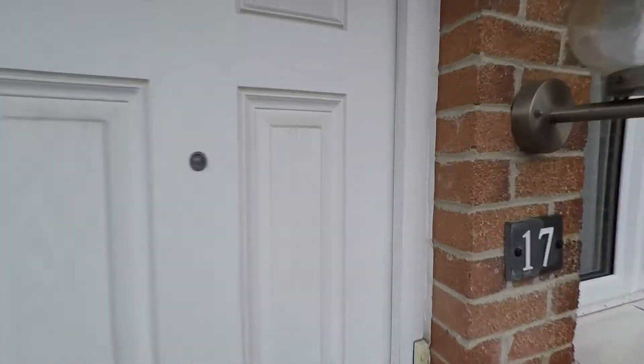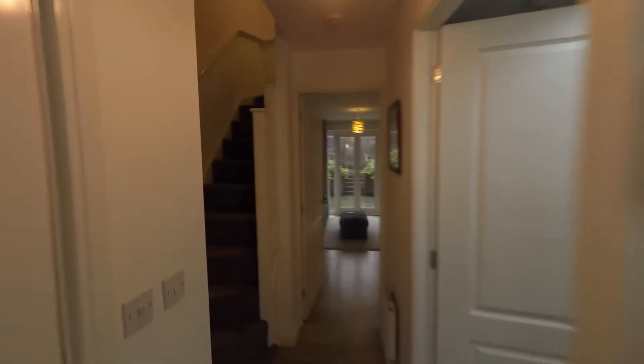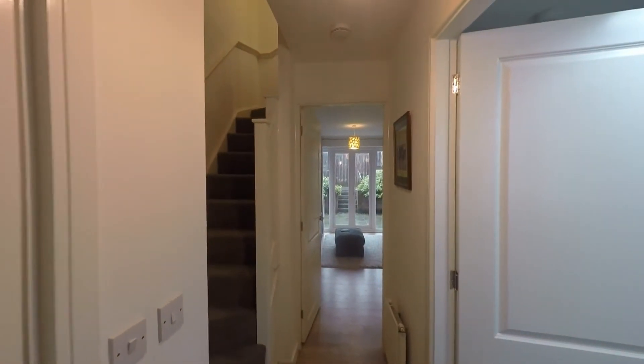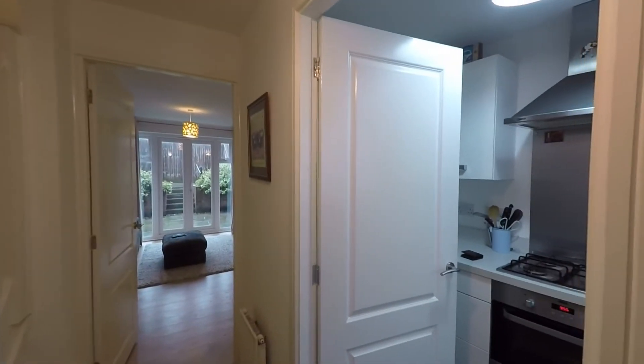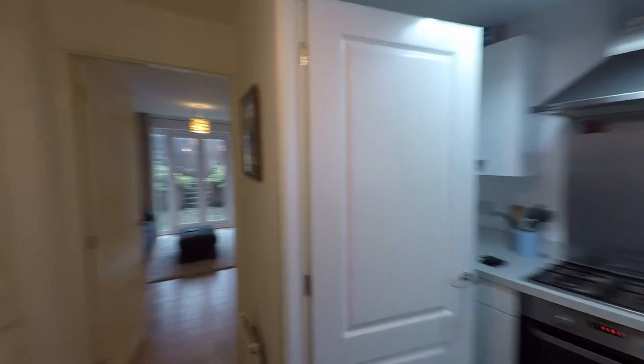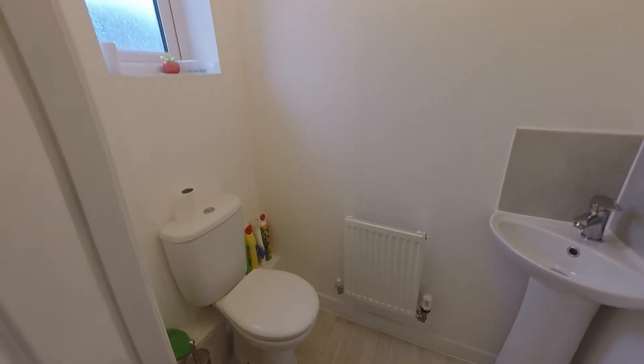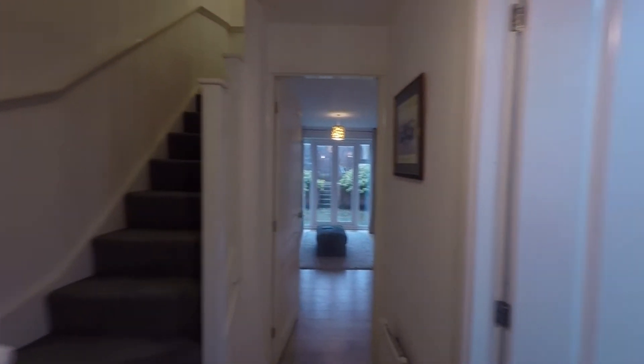Once inside, we're first greeted with this nice open entrance hall where we have the staircase directly in front of us, taking us up to the first floor, and from here we have access to all ground floor rooms. The first of which is this very convenient and modern ground floor cloakroom, fitted with a nice two-piece white suite.